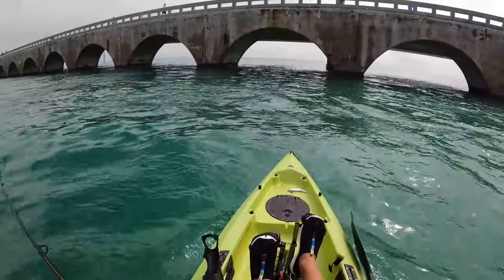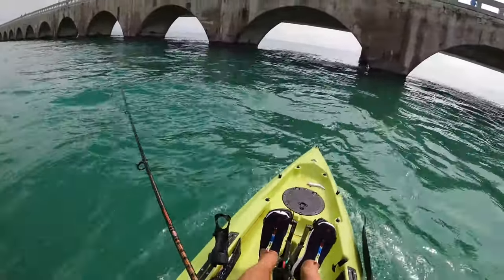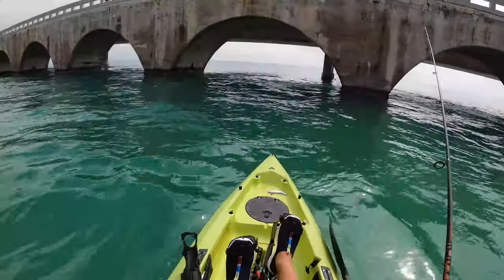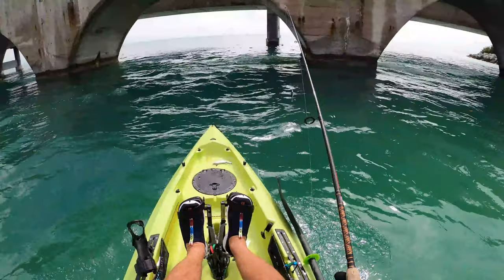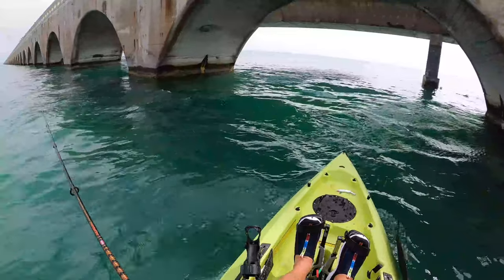Here I am at the Seven Mile Bridge. I'm not going to go over it — I'm going to go under it and maybe find a few fish around the pilings. See what happens.